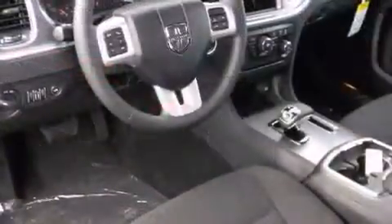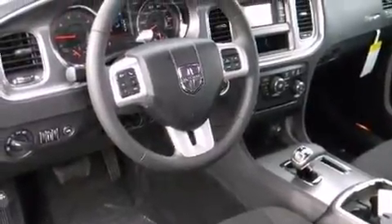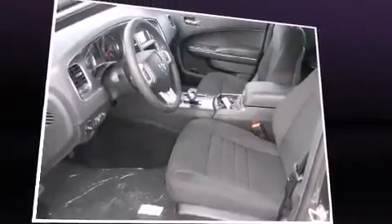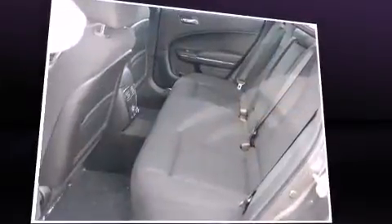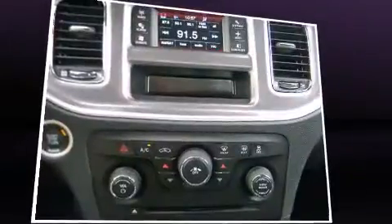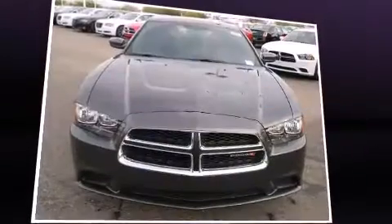Top features include a split folding rear seat, a trip computer, an automatic dimming rearview mirror, fully automatic headlights, remote keyless entry, and air conditioning. Premium sound drive six speakers provide you and your passengers a sensational audio experience.